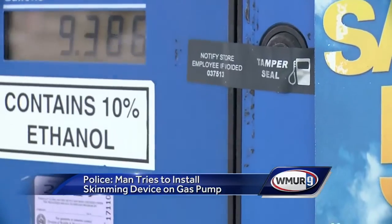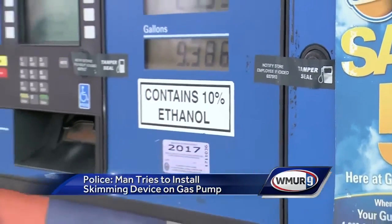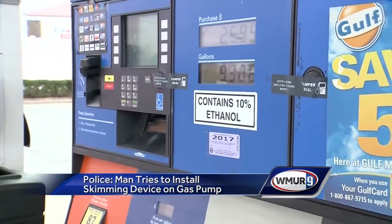It's believed that the skimming devices may have been there for at least a week or two, because the gas station put alarm systems on each of their pumps and this was installed before the alarms. Karen Rae is a frequent customer whose information has been stolen at this station in the past. She appreciates the new alarms.